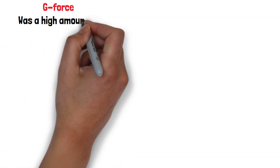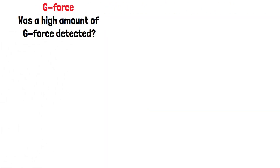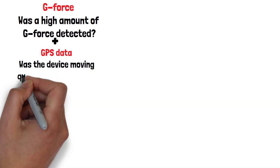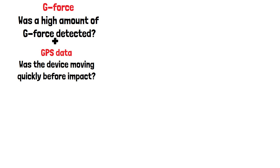G-Force isn't the only thing used to calculate if the device has been in a car crash. GPS data is combined with this to confirm if the device was moving at high speed before the high G-Force was detected.